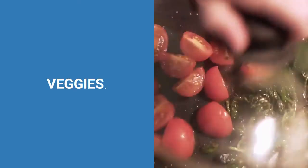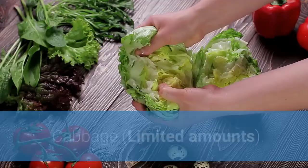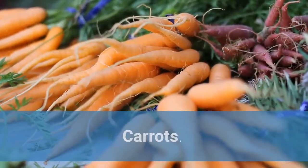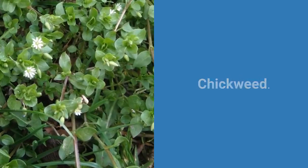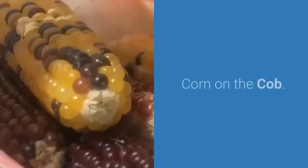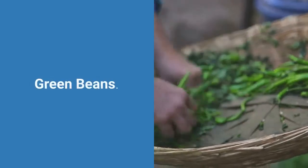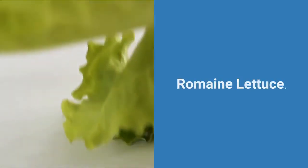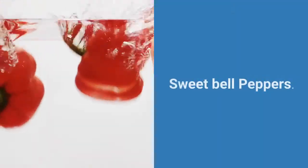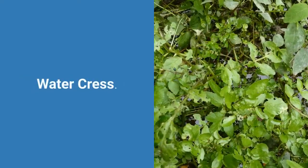Veggies: Asparagus, Bean sprouts, Bok choy, Broccoli, Cabbage (limited amounts), Carrots, Cauliflower, Celery, Chard, Chestnuts, Chickweed, Chicory, Clover, Corn on the cob, Cucumbers, Dandelion leaves, Endive, Green beans, Kale, Parsnips, Peas, Radicchio, Romaine lettuce, Spinach, Squash, Sweet potatoes (cooked), Sweet bell peppers, Swiss chard, Turnip, Water chestnuts, Watercress, Zucchini.